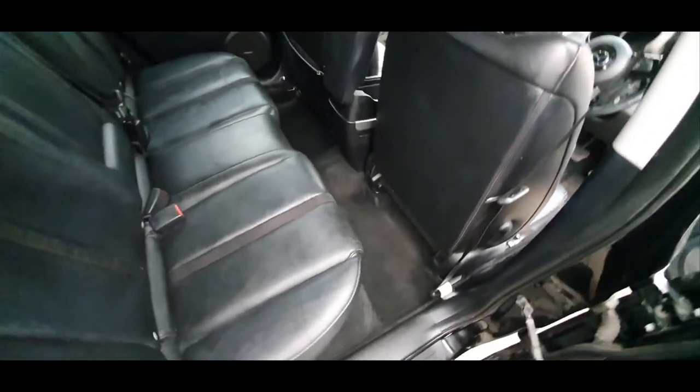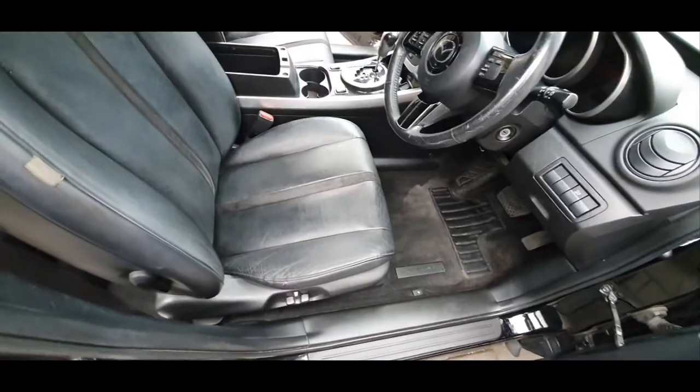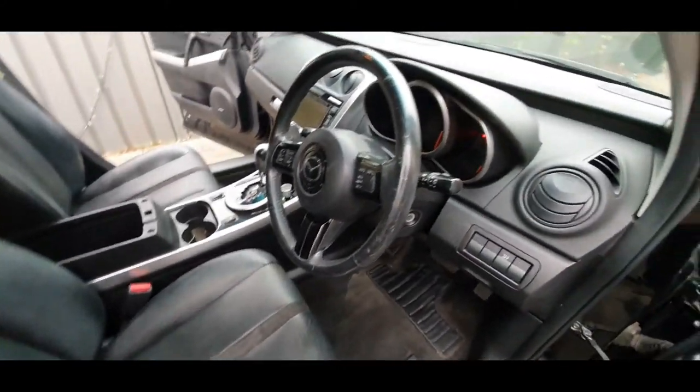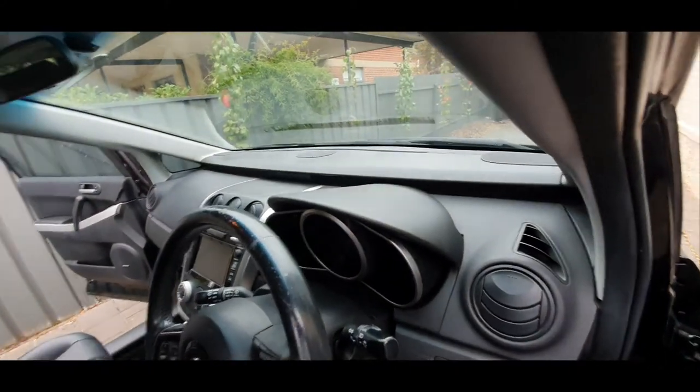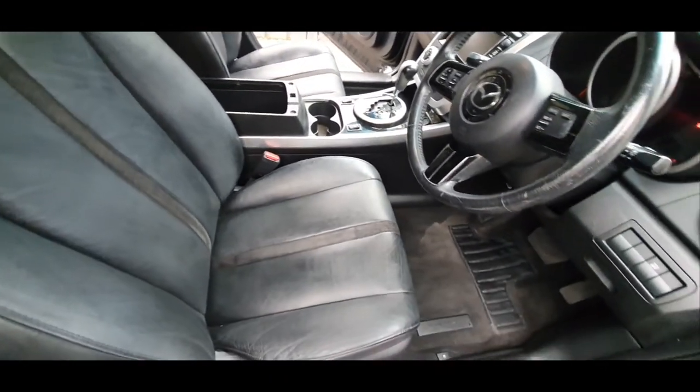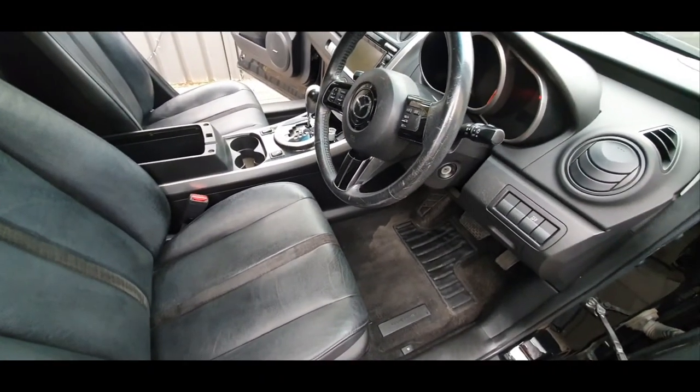I also included the engine bay, which is likely why it took seven hours. The client is very happy. Please inquire now for your obligation free quote.